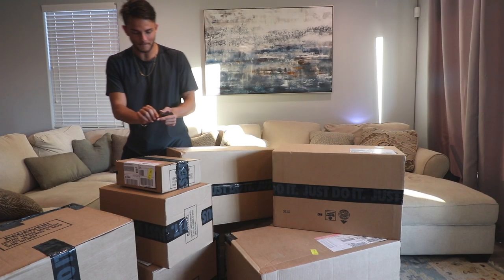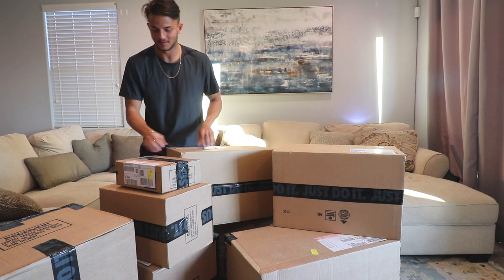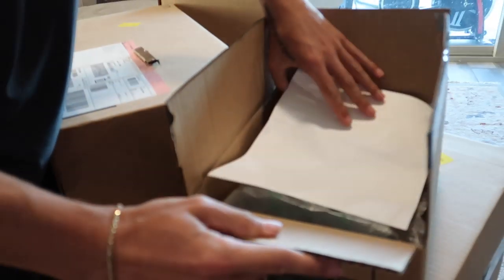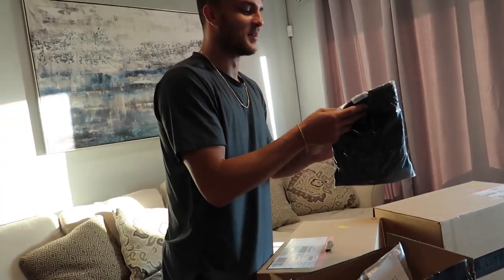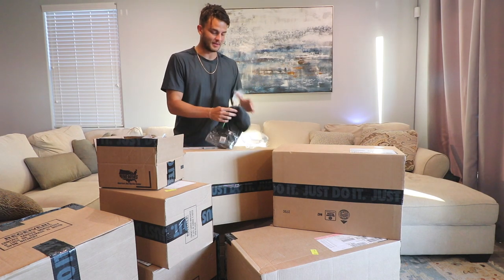First box — small one. Very sharp, very sharp. Got the shoes. One pair. Limited edition.